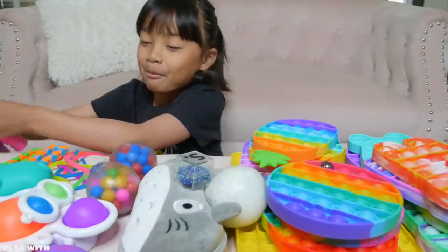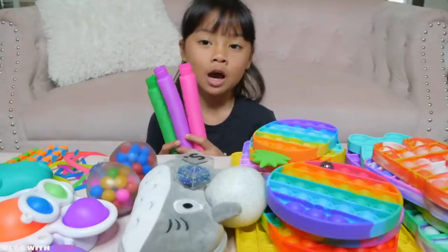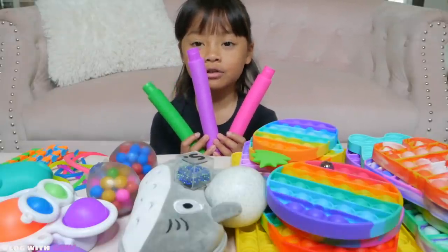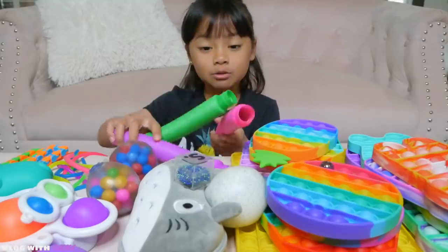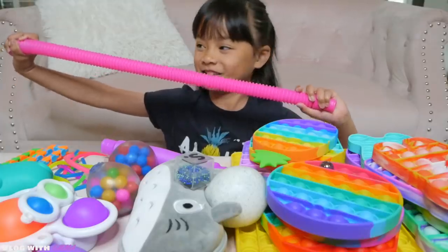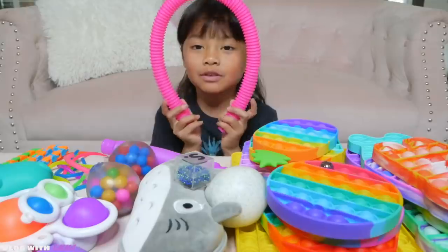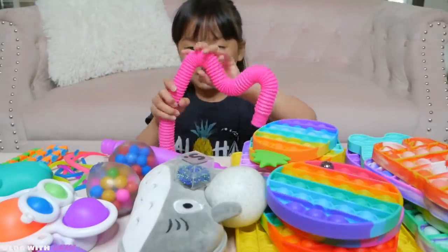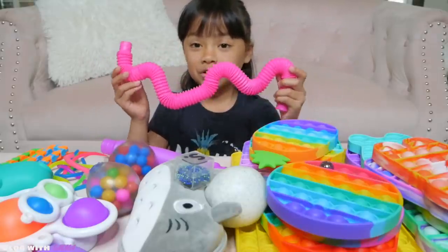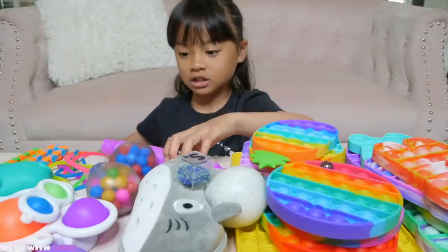First up we have pop tubes. I really like these pop tubes but I don't recommend them for trips because it will distract the drivers. They're really fun to play with and very loud. You can make different shapes with them — green and purple.